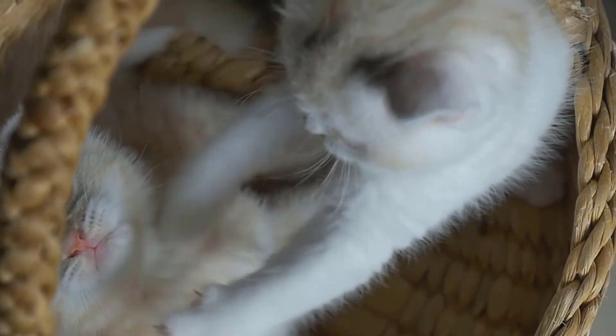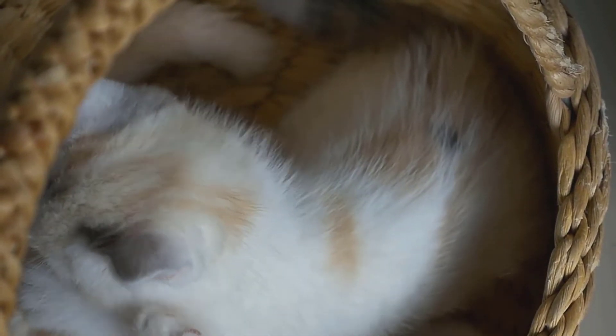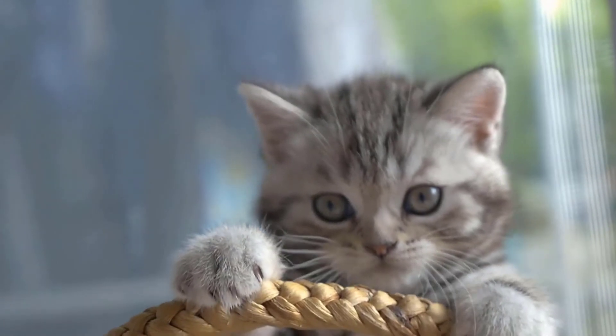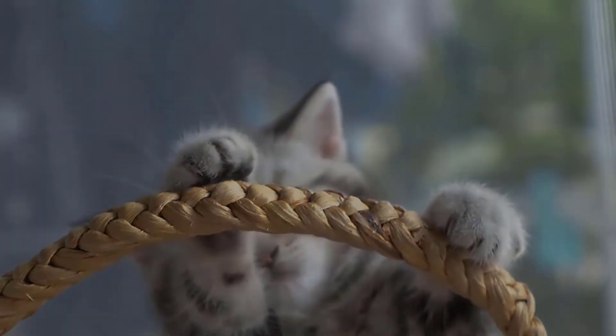If you decide to get a British Shorthair cat, you will have a cozy and loving roommate with whom you will surely have a great time. If you enjoyed this video, I would really appreciate a thumbs up. Also, don't forget to subscribe to this channel so you don't miss a new video in the future.